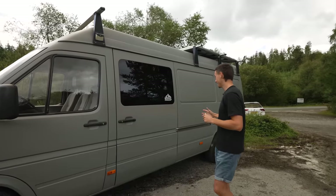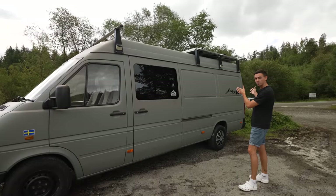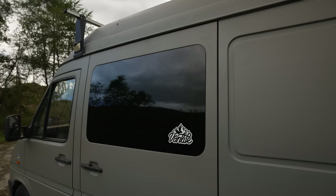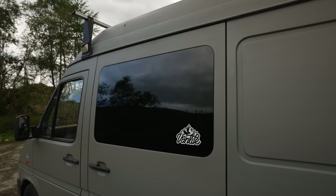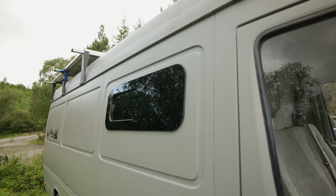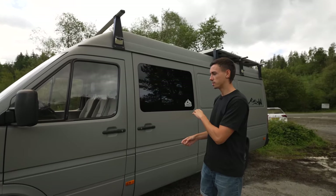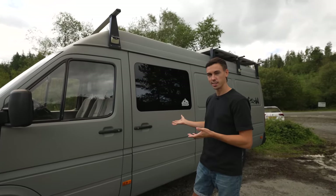As you can see it is a very long wheelbase, but that's great for us because we can have a fixed bed inside, which we will show you in a second. It has one big window on this side and on the other side it only has a tiny window, so it doesn't get extremely hot in there — which is really nice in the summer — and in the winter there's no condensation on the windows either.